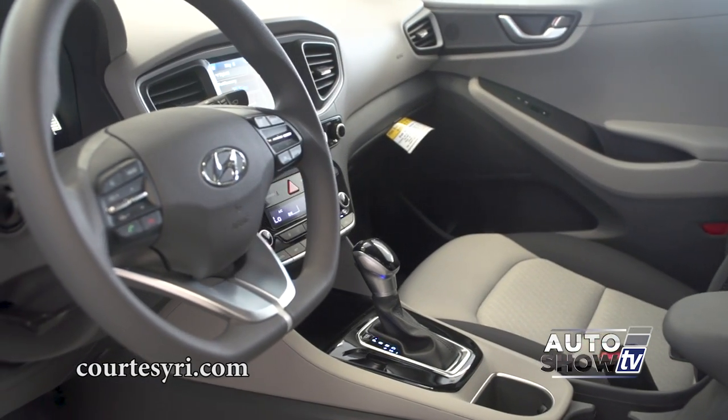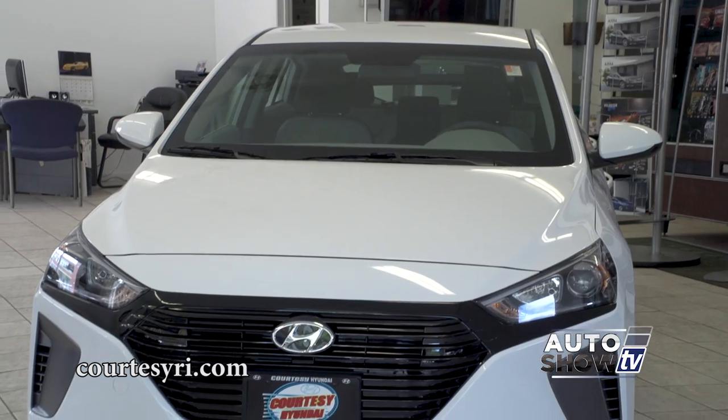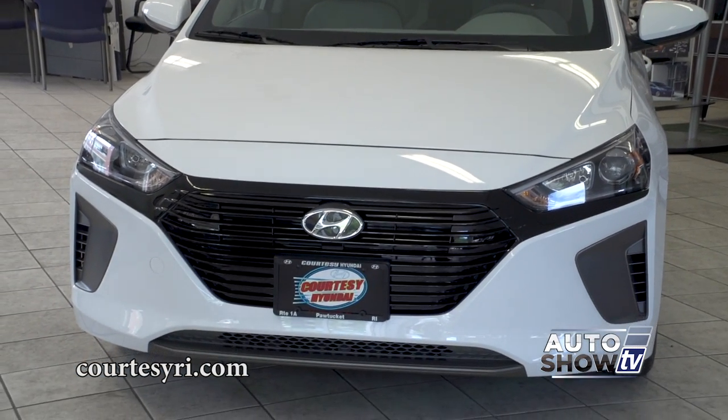That's good. It looks a lot like an Elantra, really. It looks like a regular vehicle. Looking at this car, you wouldn't think it's a hybrid.